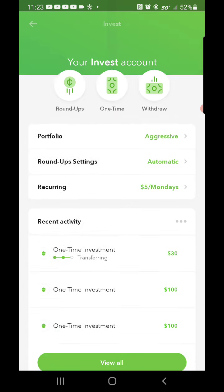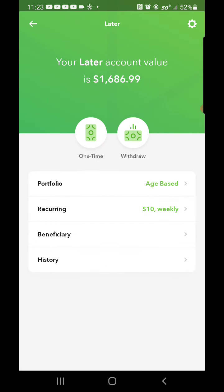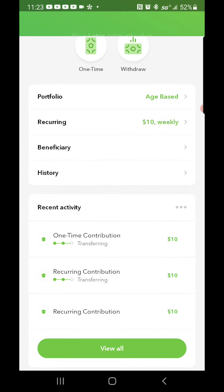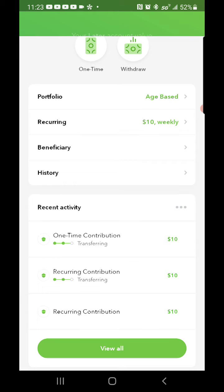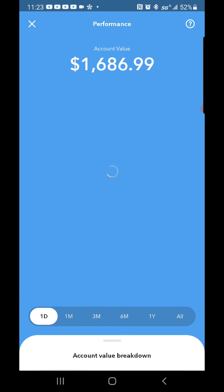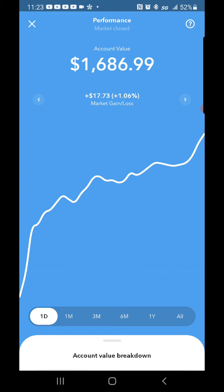That covers my core account. As for my Later account, it's at $1,686.99. I put a one-time contribution of $10 in there today and I still have a recurring contribution of $10 a week going in. Performance-wise, plus $386.99 — a 29.77% market gain all time — and for the day up $17.73.